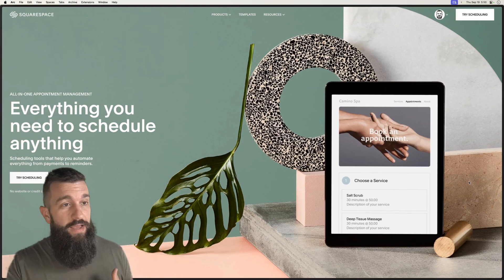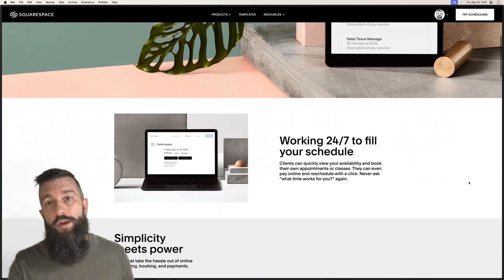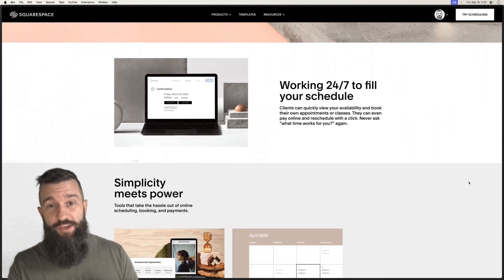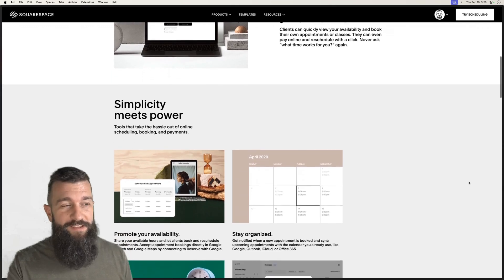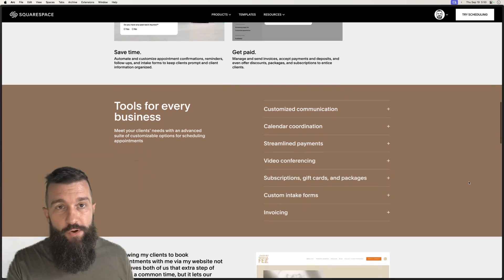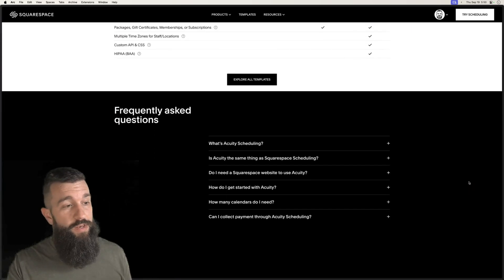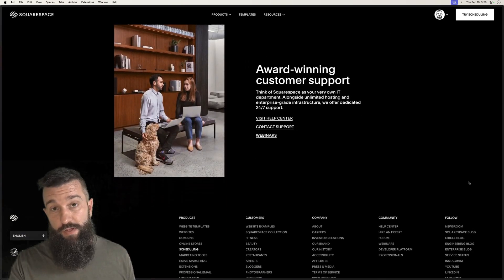Squarespace has a built-in scheduling tool called Acuity. They acquired it a couple of years ago. I was actually using Acuity before Squarespace bought it. Now it's integrated right into the Squarespace dashboard, so you can schedule discovery calls with clients. Acuity is a really powerful scheduling tool and it's built right into Squarespace.